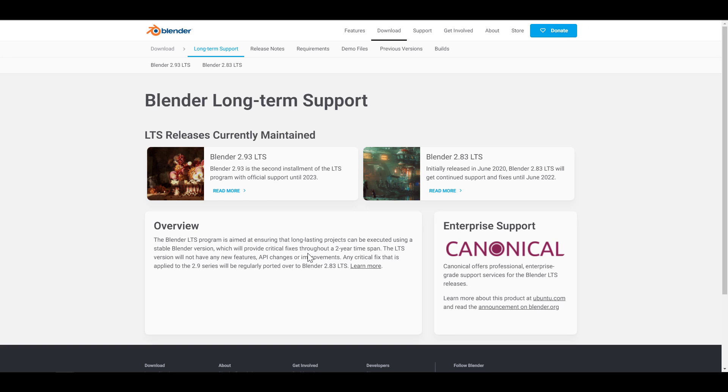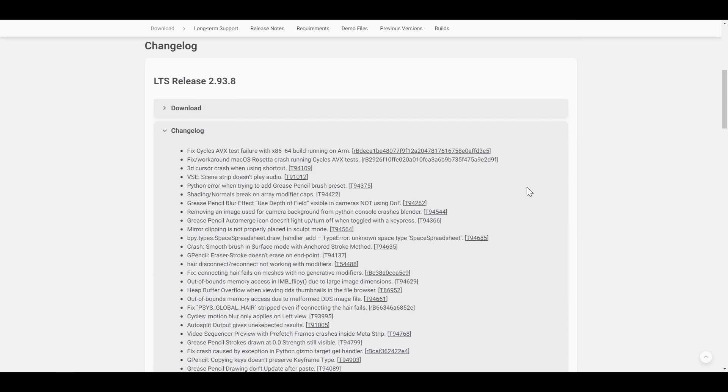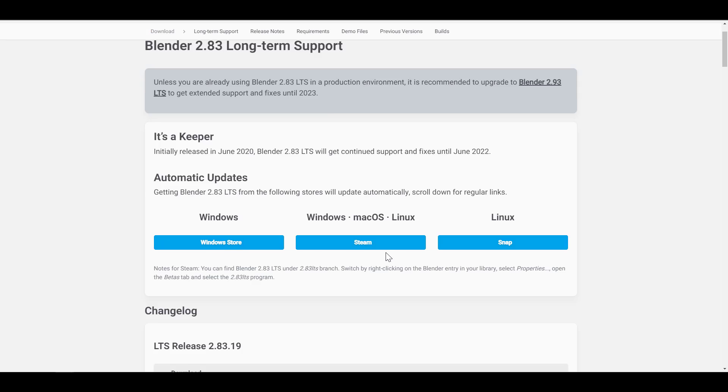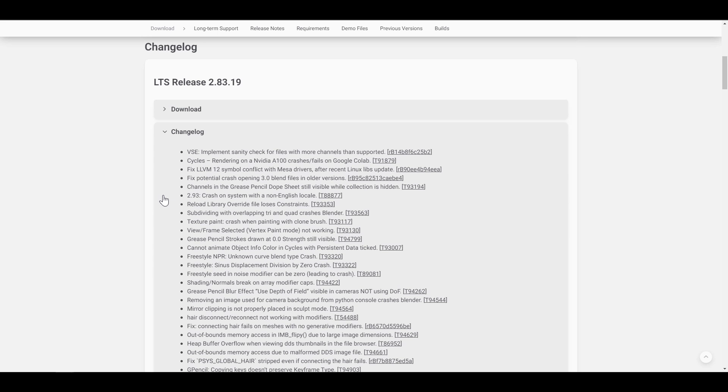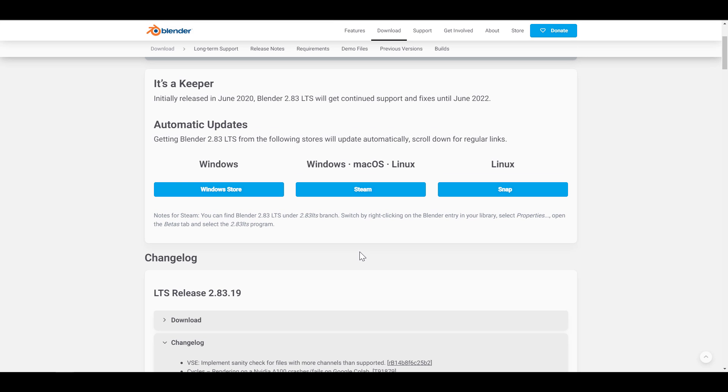Something else that is also pretty impressive is the long-term support releases. Last week was just a week of release after release — we saw 3.2, 3.1, and of course releases for the LTS. Blender 2.93.8 LTS was released with about 28 bug fixes for those working with Blender 2.93. And if you're working with Blender 2.83, the 2.83.19 LTS was also released with 31 bug fixes. You can get these for Windows, Mac, or Linux via the links in the description.